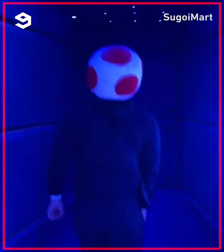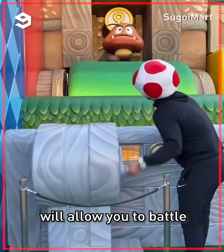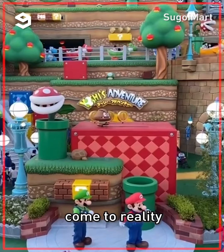After you experience all the main attractions, go play the mini-games. Completing all the mini-games and collecting the three keys will allow you to battle Bowser Jr. It is awesome to see the game we've known and loved for years come to reality.